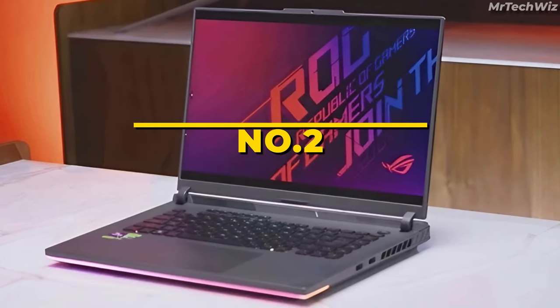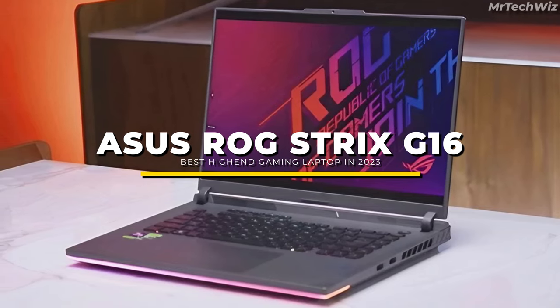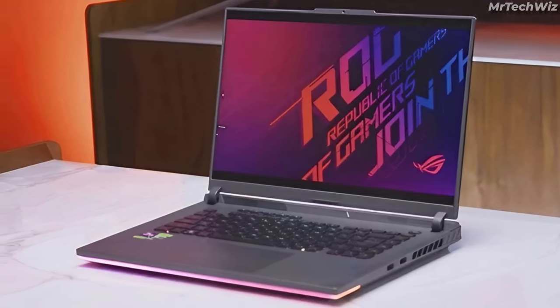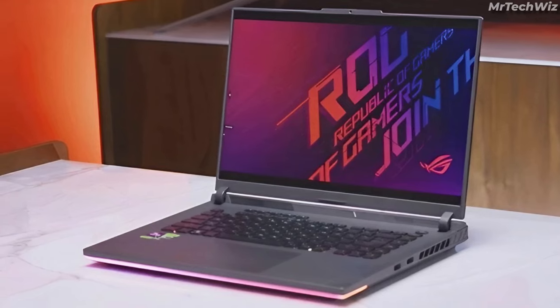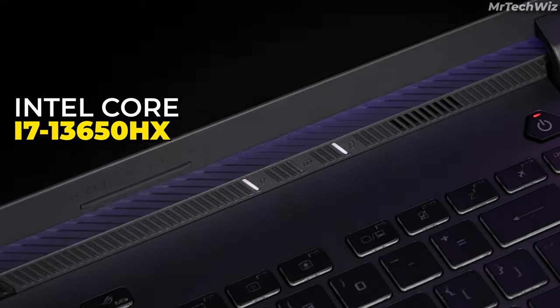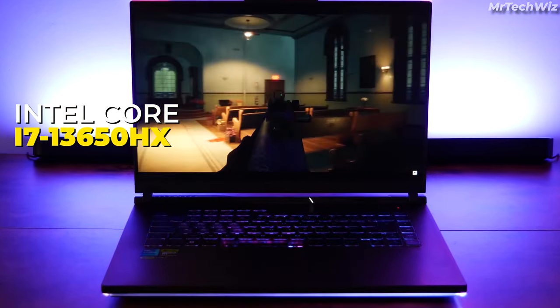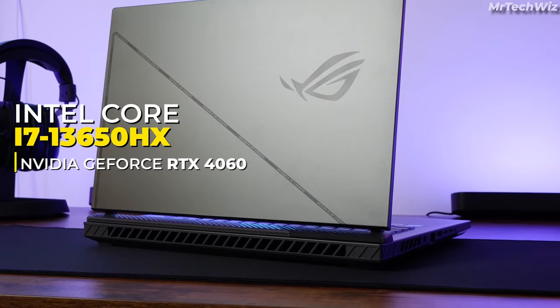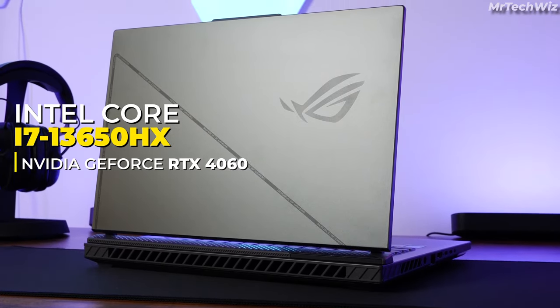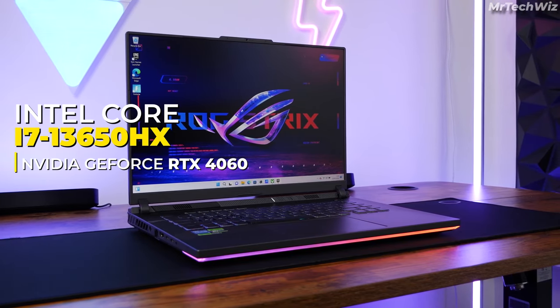The second one is the ASUS ROG Strix G16, which is a top-tier thin and light gaming laptop in 2023, boasting remarkable specs that are a gamer's dream. Powering this beast is the Intel Core i7-13650HX processor, delivering blazing speed for both gaming and productivity. The NVIDIA GeForce RTX 4060 graphics card ensures exceptional gaming performance, making it perfect for high-end gaming.